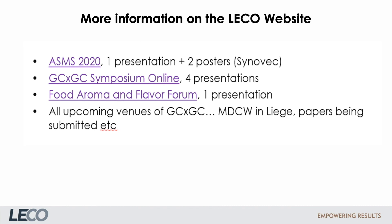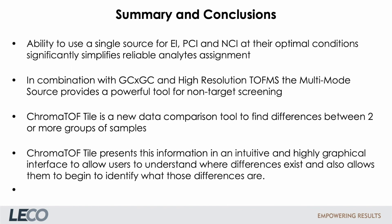You will find more information about Tile on the LECO website. To summarize: the ability to use a single source for EI, PCI, and NCI at their optimal conditions significantly simplifies reliable analyte assignment. In combination with GC×GC and high-resolution TOF-MS, the multimode source provides a powerful tool for non-target screening. ChromaTOF Tile is a new data comparison tool to find differences between two or more groups of samples, presenting information in an intuitive and highly graphical interface to allow users an easy and fast way to understand the differences.